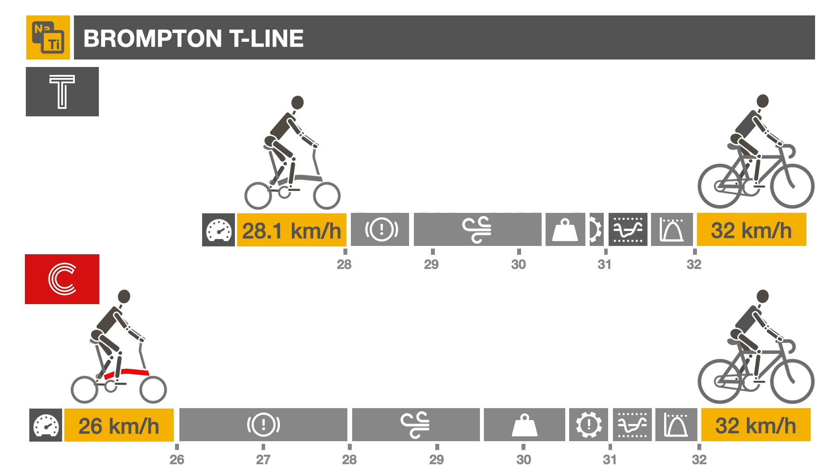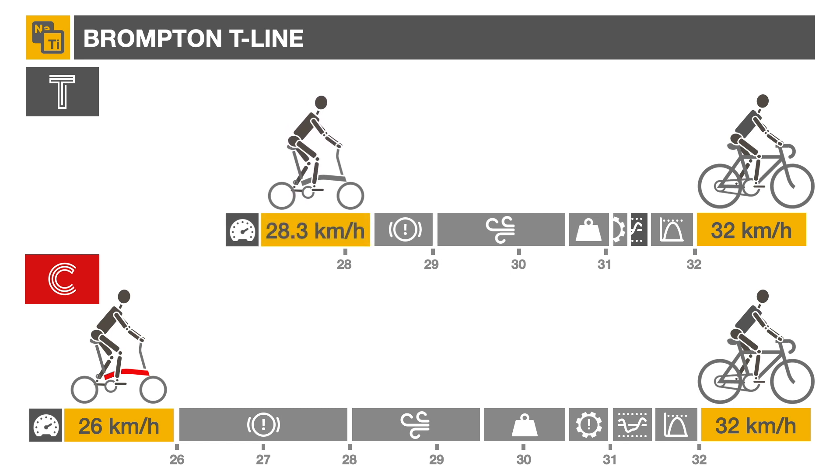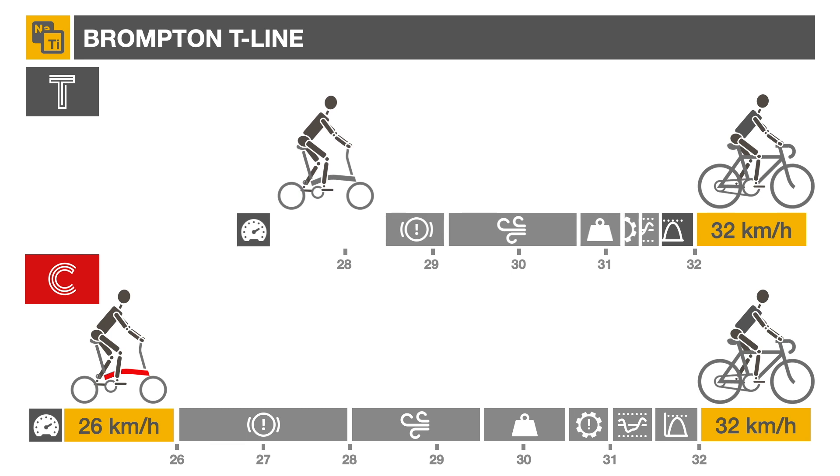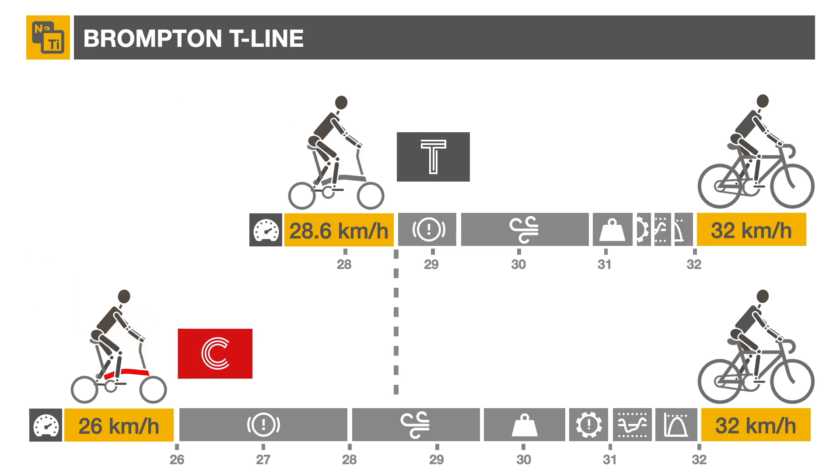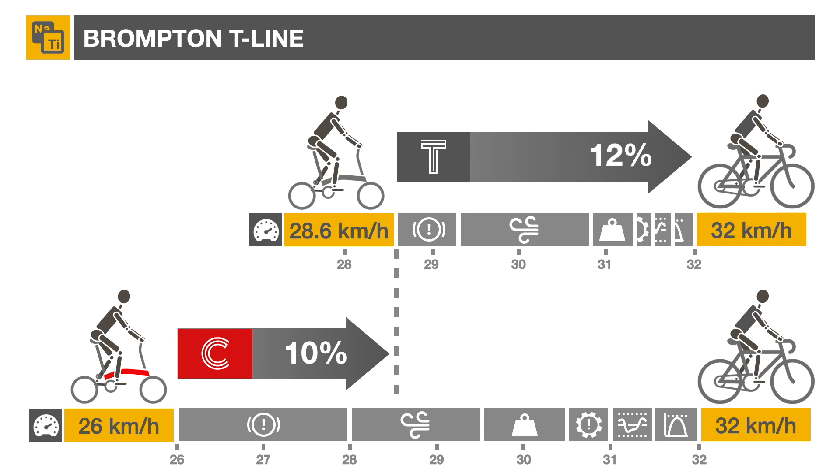The more rigid suspension block and redesigned frame of the T-line should reduce flexing power loss. The same logic would apply to the slightly wider range provided by the 4-speeds compared to the old 2-speed, thus reducing the effect associated with cadence and efficiency. Overall, we would expect the T-line to be 10% faster than the conventional C-line over this race course, reducing the gap with a high-end road bike by half to about 12%.